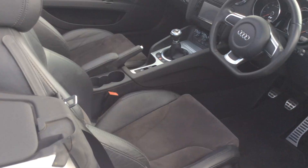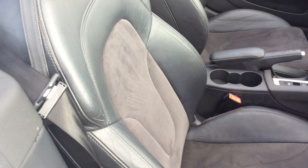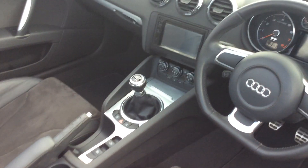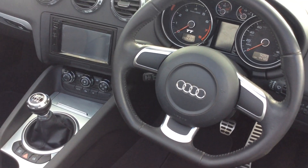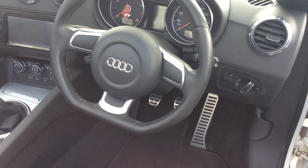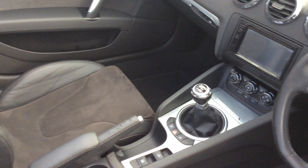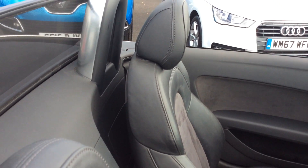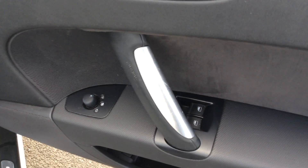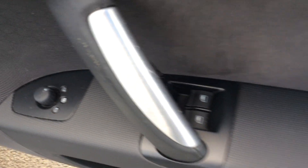I'll show you inside. It's got half Alcantara and half leather seats. Lovely car this. It's got cruise control, DAB radio, and Bluetooth as well. It's just a nice car for its age. They were all the rage at one point — they still are, and we do really well with TTs. It's also got electric mirrors and electric windows.